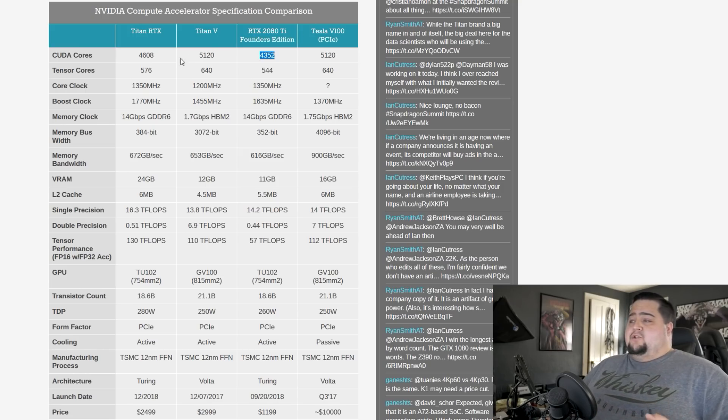It does have more tensor cores — 576 compared to 544 — but still far fewer than what was on Titan Volta, which is a $3,000 card. So in that aspect it's tiered correctly, being cheaper than Titan V, because Titan V still seems like it would be the better card in most instances for workstation use.